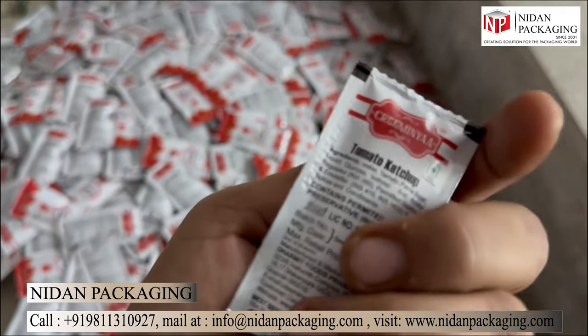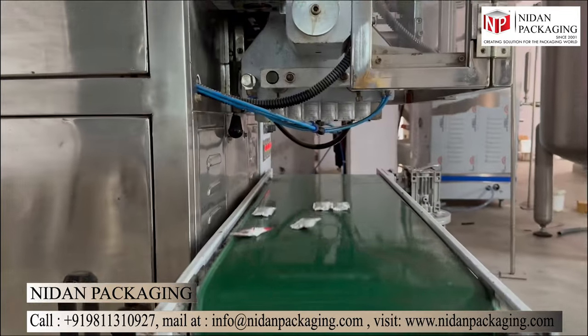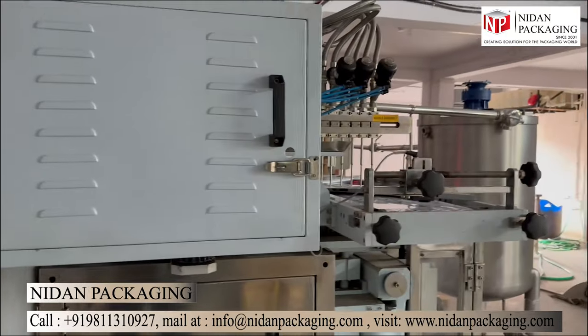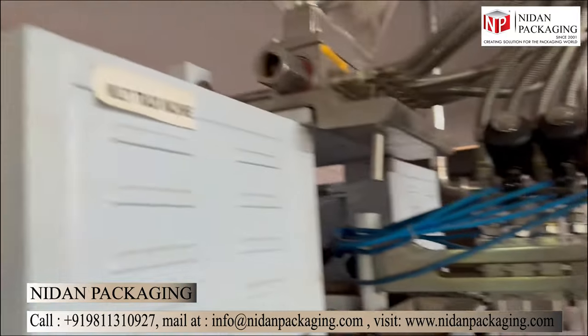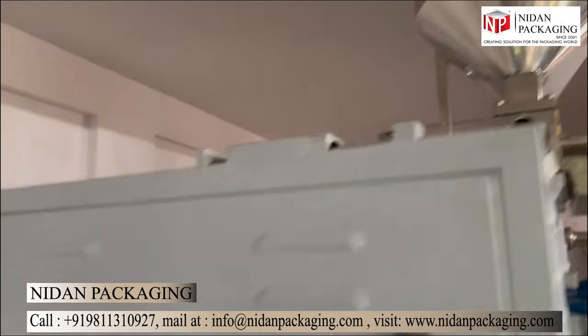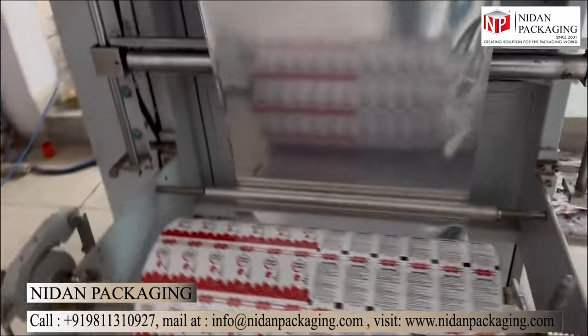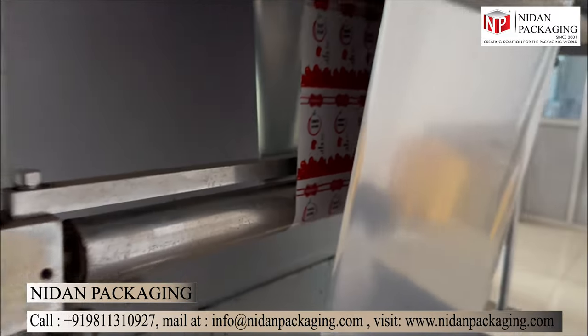In summary, a multi-track packaging machine is a powerful tool for any packaging industry. With its multiple tracks, four-side sealing, automated operation, and wide applications, it offers efficiency, flexibility, and security in packaging. It's the kind of machine that turns the daunting task of packaging multiple products simultaneously into a breeze.